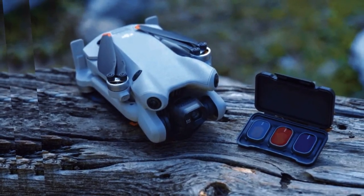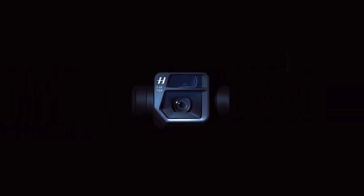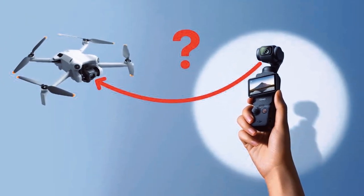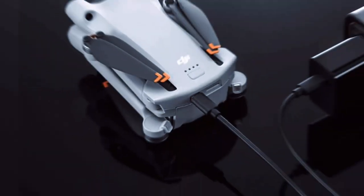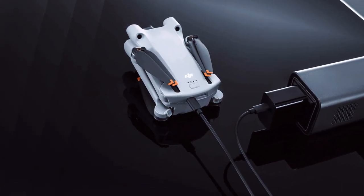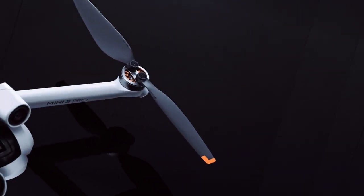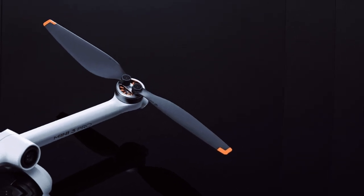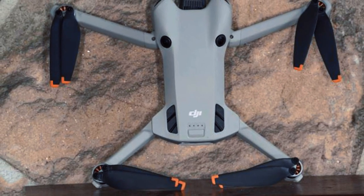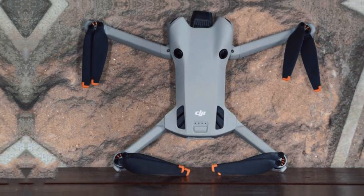The larger sensor is complemented by the drone's ability to record 4K video at 60 frames per second. This capability ensures that your footage will be silky smooth and cinematic, perfect for capturing fast-paced action or creating breathtaking cinematic shots. Whether you're shooting a landscape, a sports event, or a casual day out, the DJI Mini 5 Pro delivers professional-grade results that will leave your audience in awe.